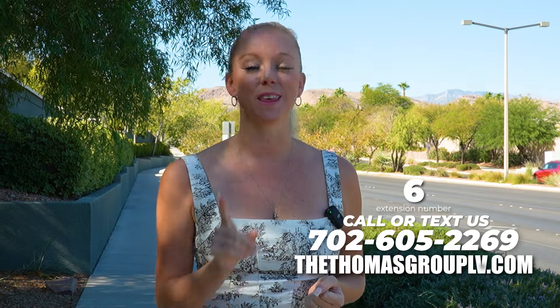Thank you so much for touring Summerlin North with me. If you have any questions, please reach out — I'm extension 6, Catherine, at our number below, or you can reach us at thethomasgrouplv.com. Leave a comment about what you think about Summerlin North and which village you might like to live in. I will see you in the next Summerlin tour.